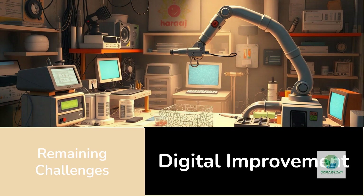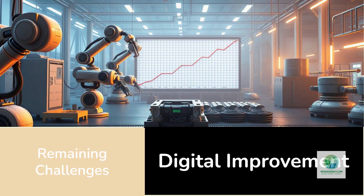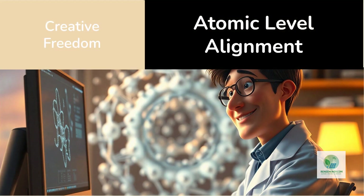Of course, challenges remain: equipment cost, throughput, and standardization. Nanoprinting machines are expensive and slow, and maintaining atomic precision at industrial scale requires new metrology tools. But these hurdles mirror the early days of any manufacturing revolution. The first 3D printers were costly and niche — today they're affordable and ubiquitous. As demand for hydrogen materials grows, economies of scale and automation will bring nanoprinting along the same curve. Once the process is digital, improvement becomes exponential.